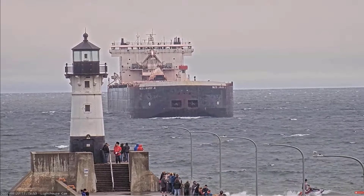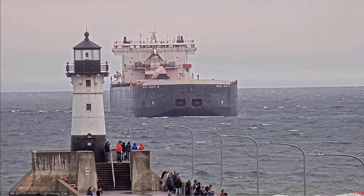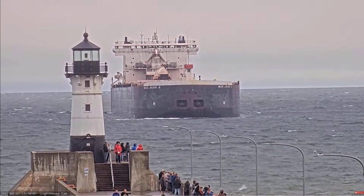The Walter J. McCarthy Jr. was built at the Bell River in 1977 by the Bay Shipbuilding Company of Sturgeon Bay, Wisconsin.